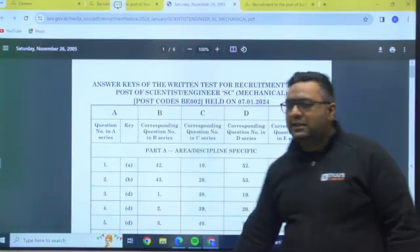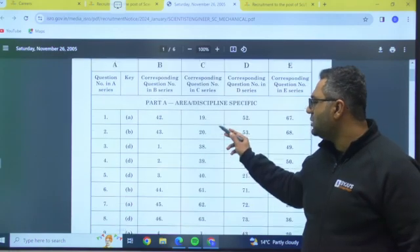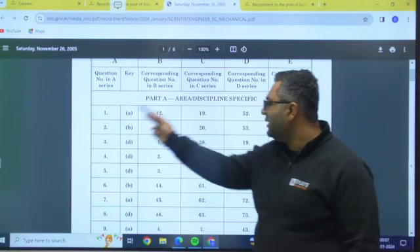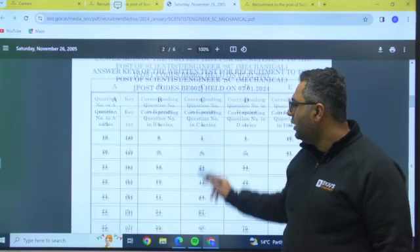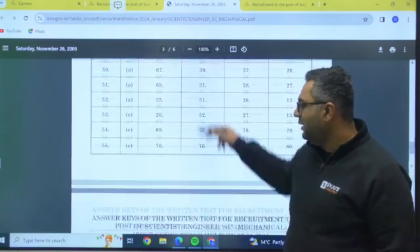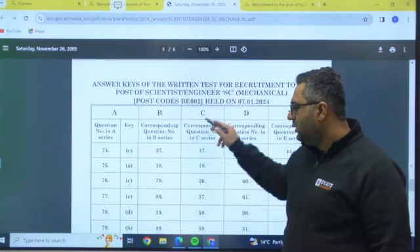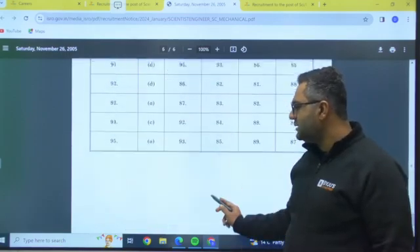For mechanical, the answer key works the same way. If your set is C, question number one from set A corresponds to question 19 in set C, question 20 in set B, and so on. There were 80 technical questions and 15 aptitude questions for mechanical as well.